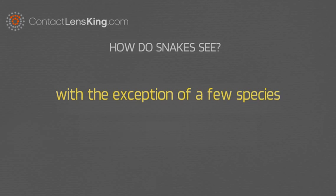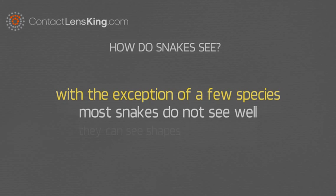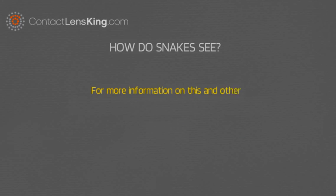With the exception of a few species that have adapted to daytime hunting, most snakes do not see well. Generally, they can see shapes but not details. For more information on this and other eye-related topics, subscribe to our YouTube channel. Thank you!